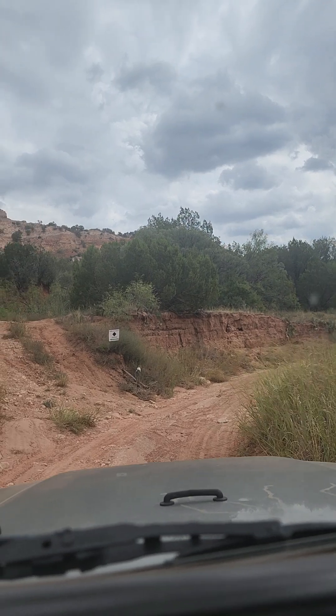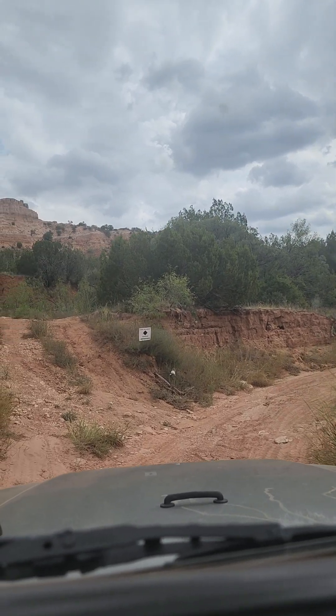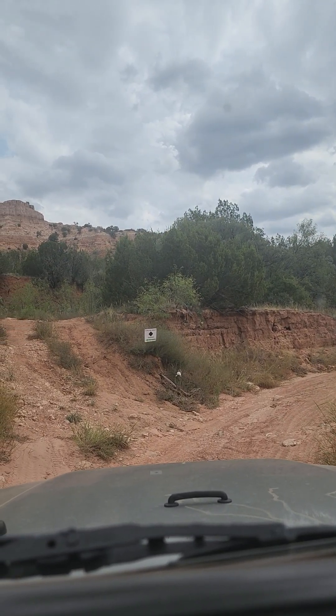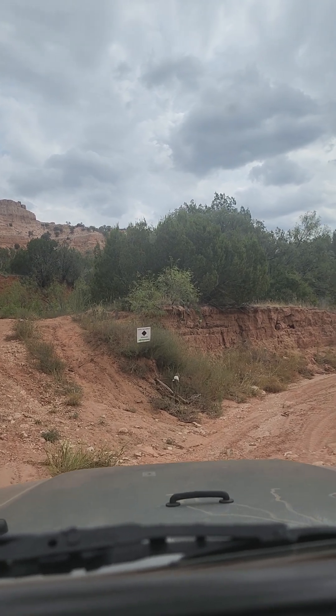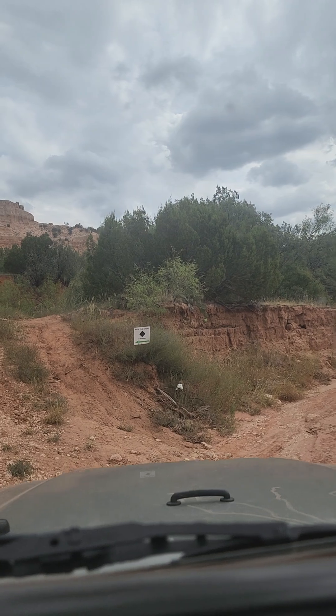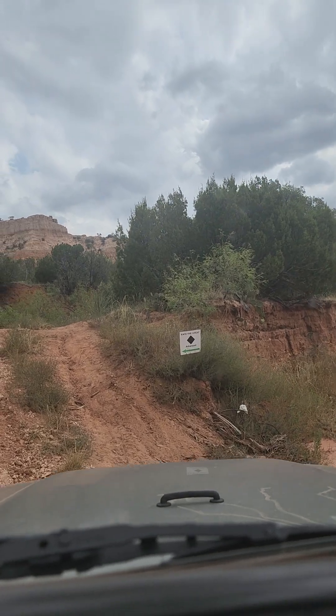Okay, we're getting ready to take on this Kate the Great trail. I'll throw my lockers on, it's a black — we'll see what happens. The first part of it is kind of challenging, I guess.